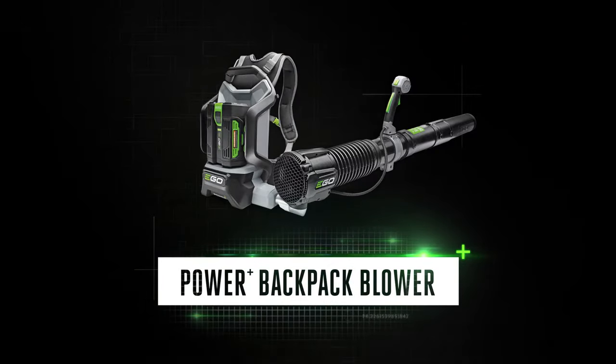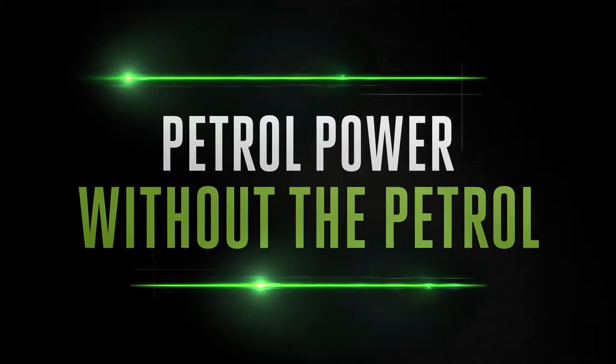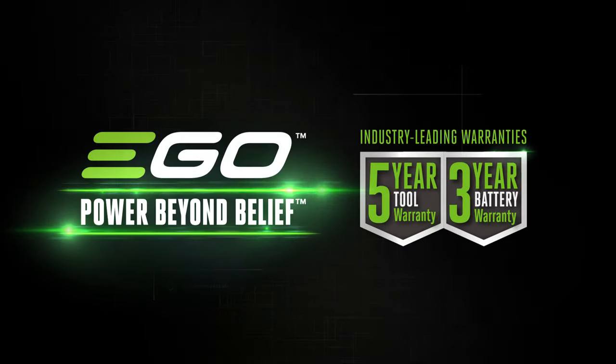The EGO Power+ backpack blower. Discover petrol-matching power from the cordless specialists. EGO — power beyond belief.